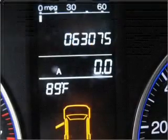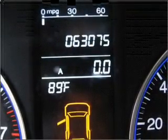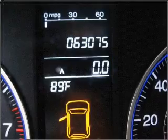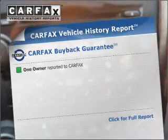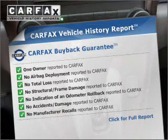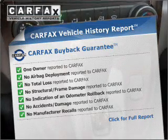Premium wheels give a more luxurious look. The anti-lock braking system will help deliver you safely to your destination. There's nothing like a sunroof on a nice day. Know the history on this ride and greatly reduce your buying risk with the included Carfax Vehicle History Report.